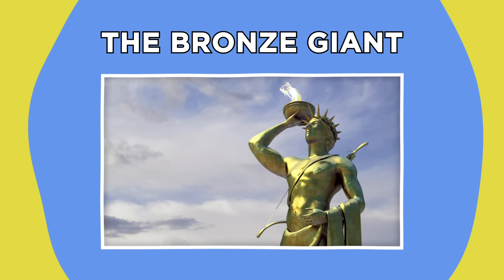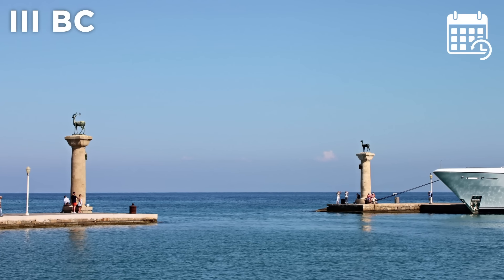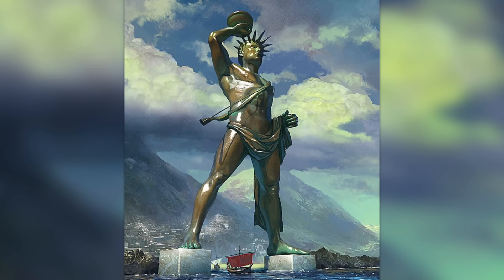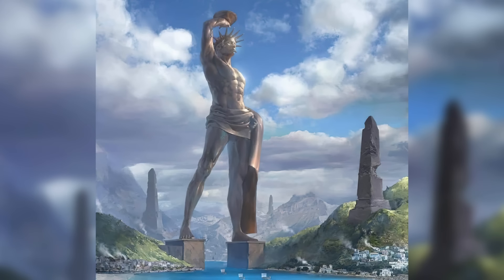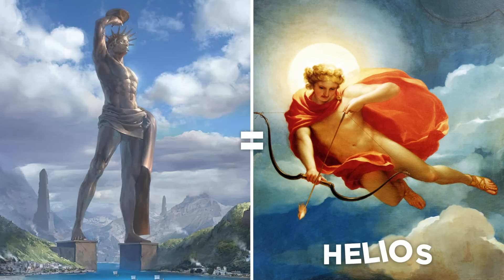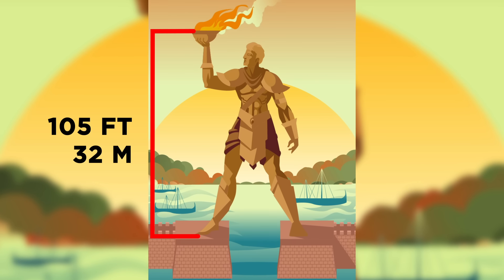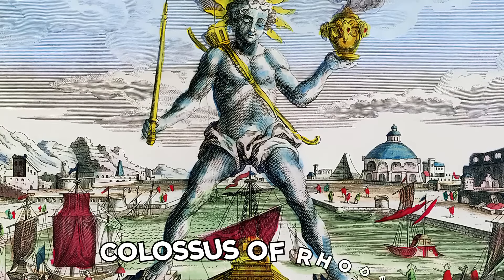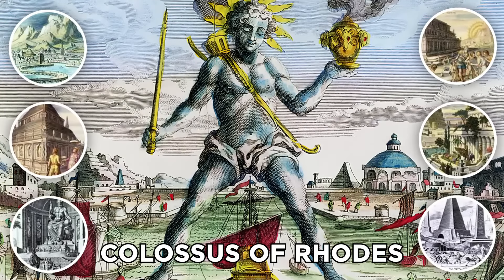A long time ago, back in the 3rd century BC, there stood a great bronze statue in the harbor of the Greek city of Rhodes. The gargantuan monument depicted the sun god Helios, and was said to stand an almighty 105 feet tall. As such, it was named the Colossus of Rhodes, and became one of the seven wonders of the ancient world.